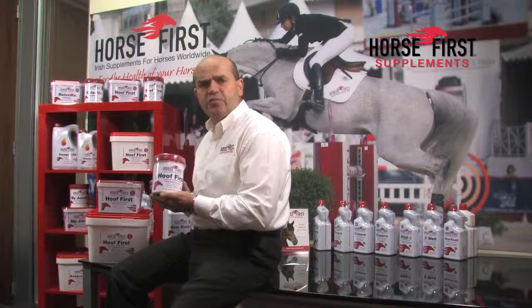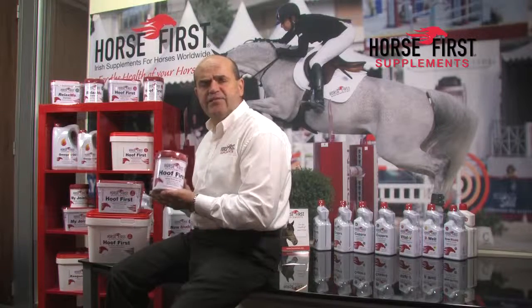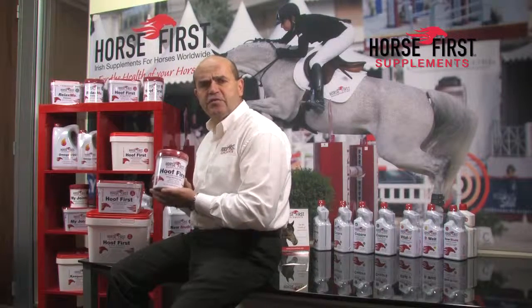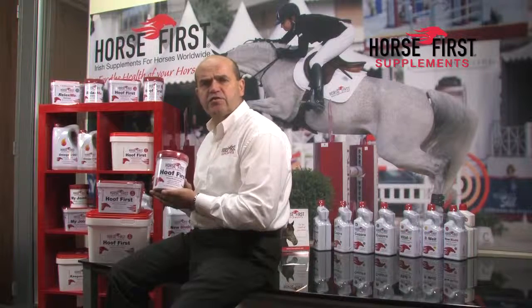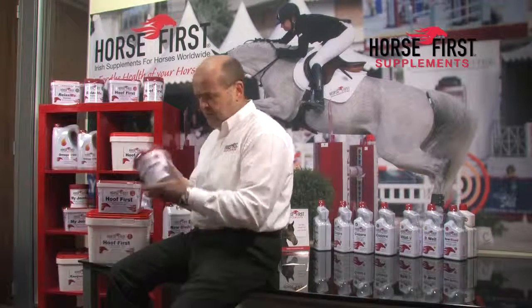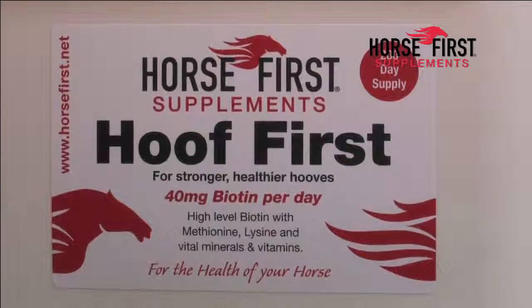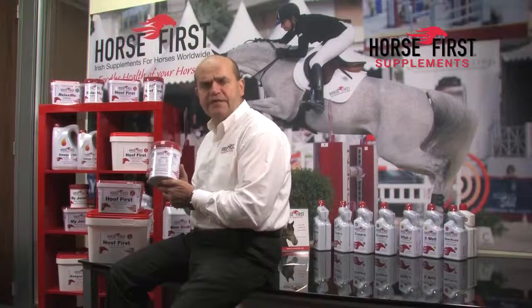When you are buying a hoof supplement product, the biotin is important, but also remember you need the ingredients to increase the quality of the horn and not just the growth of the horn. On the back of the Hoof First product, you will see in detail that we offer methionine, lysine, copper and zinc. These are the ingredients that will produce a strong healthy hoof.